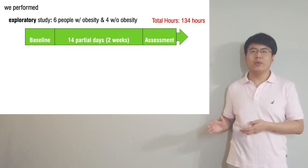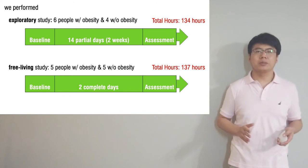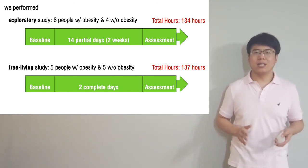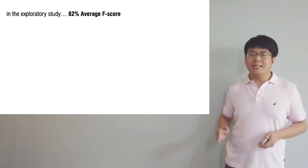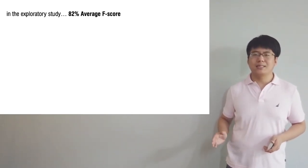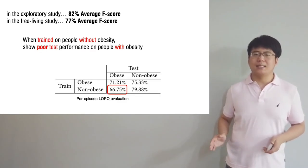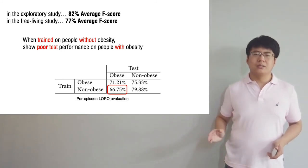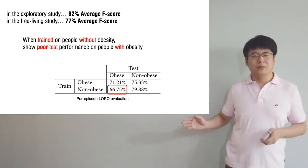We conducted a two-week exploratory study followed by a two-day free-living study after learning and optimizing the design of the device. We have a total of 20 participants, including 11 people with obesity and 9 people without obesity. On average, we obtain 82% F-score in the exploratory study and 77% in the free-living study. We trained and tested the models based on obesity status, and show that models trained on people without obesity do not work as well as on people with obesity.